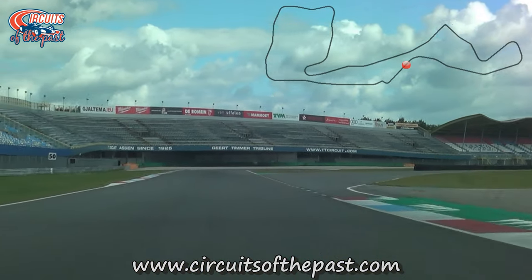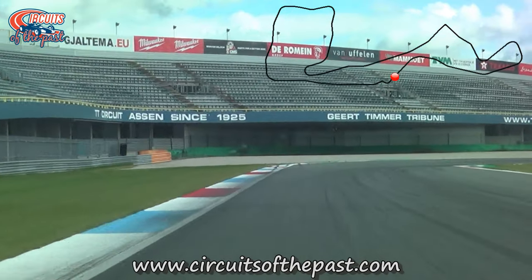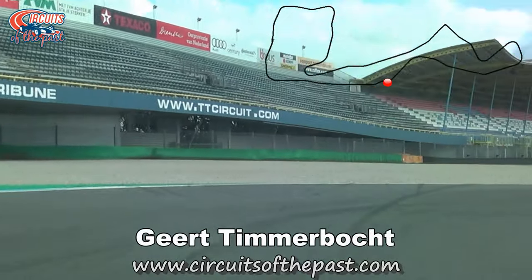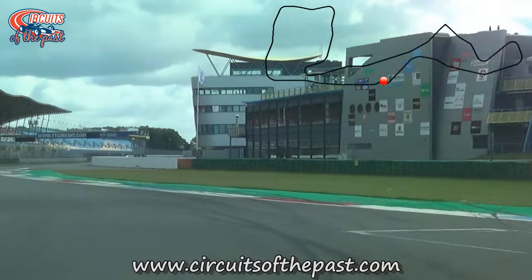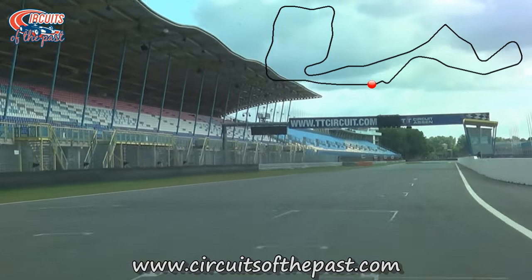We're now approaching the last corner of the TT Circuit Assen — the Goert-Timmer chicane. Just like the start-finish straight, this was also part of the 1926 to 1954 street circuit, but back then it wasn't a chicane — it was simply a fast kink. For safety reasons they modified it into a chicane in 1976.